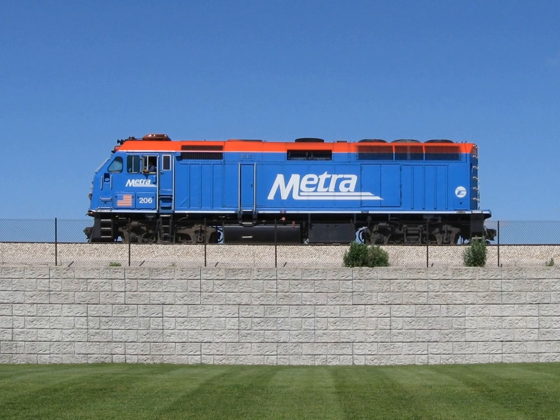Early submarines used a direct mechanical connection between the engine and propeller, switching between diesel engines for surface running and electric motors for submerged propulsion. This was effectively a parallel type of hybrid, since the motor and engine were coupled to the same shaft. On the surface, the motor driven by the engine was used as a generator to recharge the batteries and supply other electric loads. The engine would be disconnected for submerged operation, with batteries powering the electric motor and supplying all other power as well.